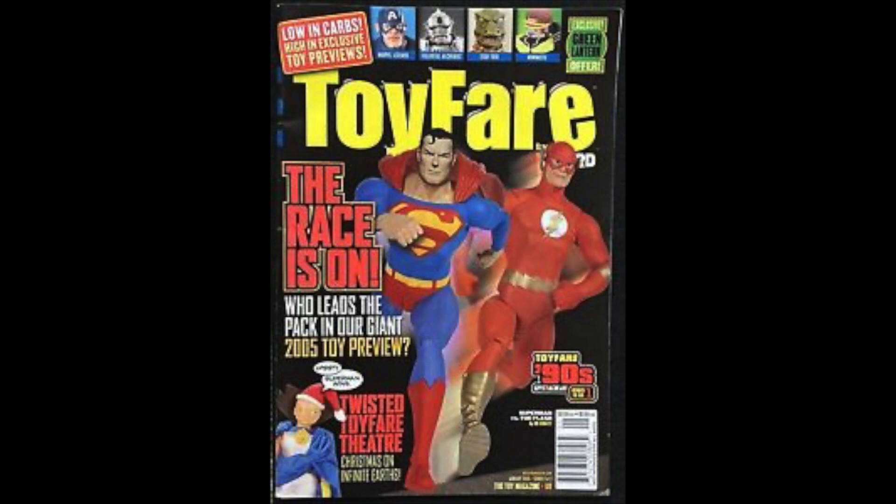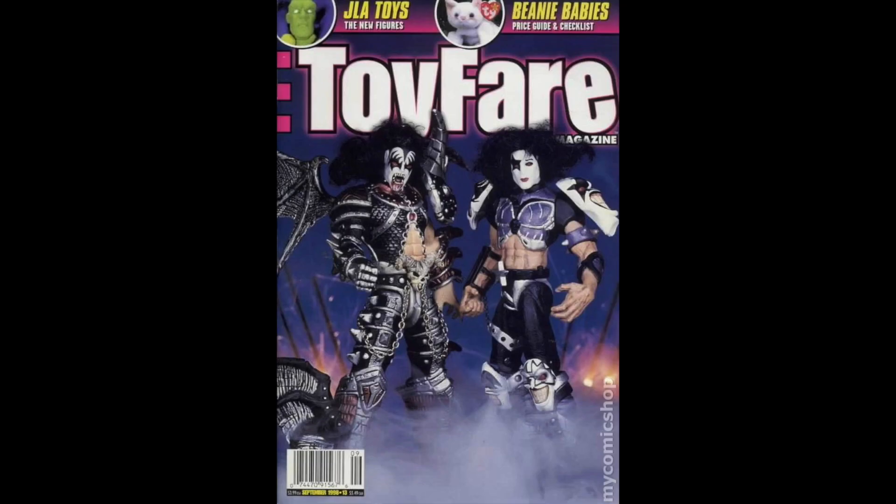Toy Fair was put out by the company Wizard, which did really well with comic book news. I was a fan of buying Wizard, so you'd think I would like Toy Fair, but I just never could really get into it. Every once in a while, if it had something good in it, I would buy it.